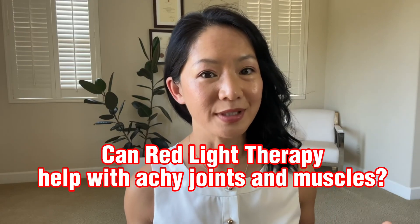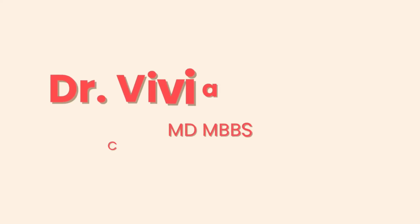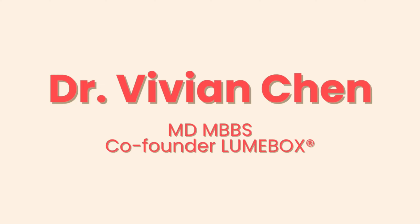Can red light therapy help with achy joints and muscles? Hi, I'm Dr. Chen. Welcome to the Loonbox channel where I share science-based information about red light therapy.